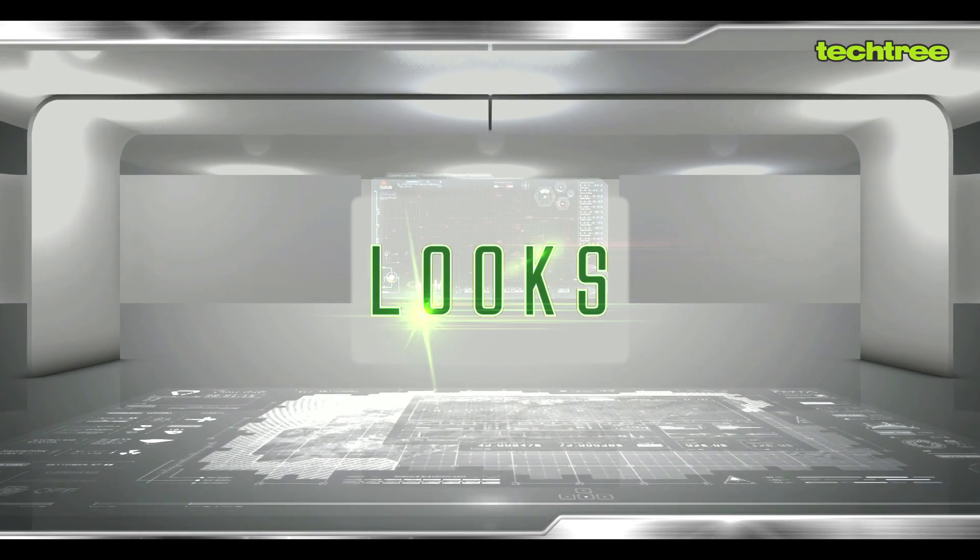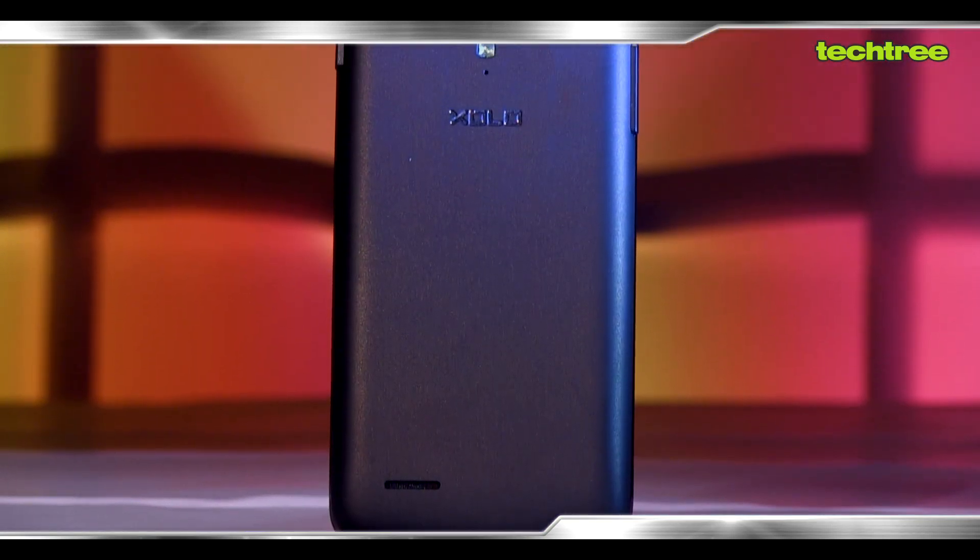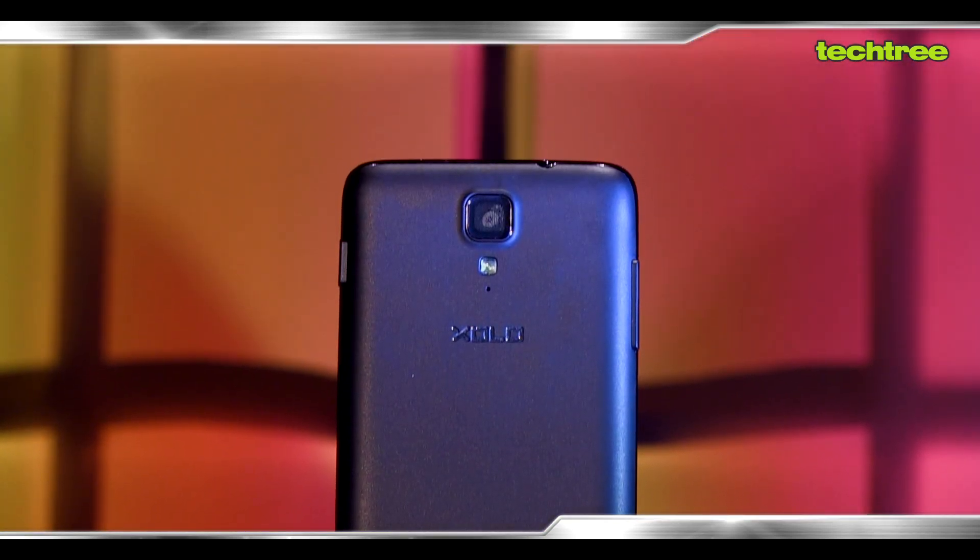For starters, the phone looks quite classy and elegant. Now in a sub 10k range, you generally expect a plasticky phone but this one thankfully is not. The construction is quite sturdy, it's good to hold and there is a matte soft touch finish at the back which feels quite good. They have used a brown shade which is a little unusual as compared to most phones in the market, but it does look good.